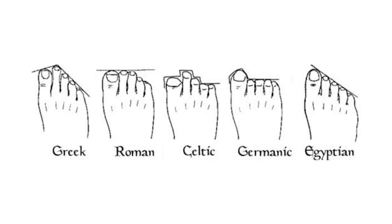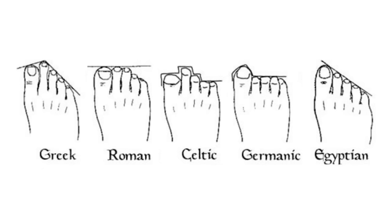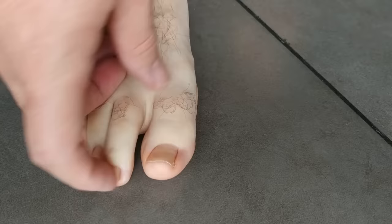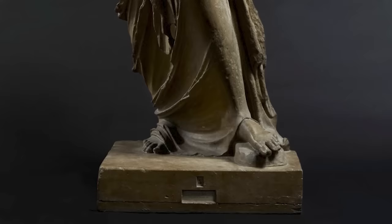Various researchers around the world have determined that there are five accepted types of foot shape: Greek, Roman, Celtic, German, and Egyptian. What distinguishes each shape is the outline produced when you draw an imaginary line around the tops of your toes, tracing their lengths and the overall width in the configuration of each foot.